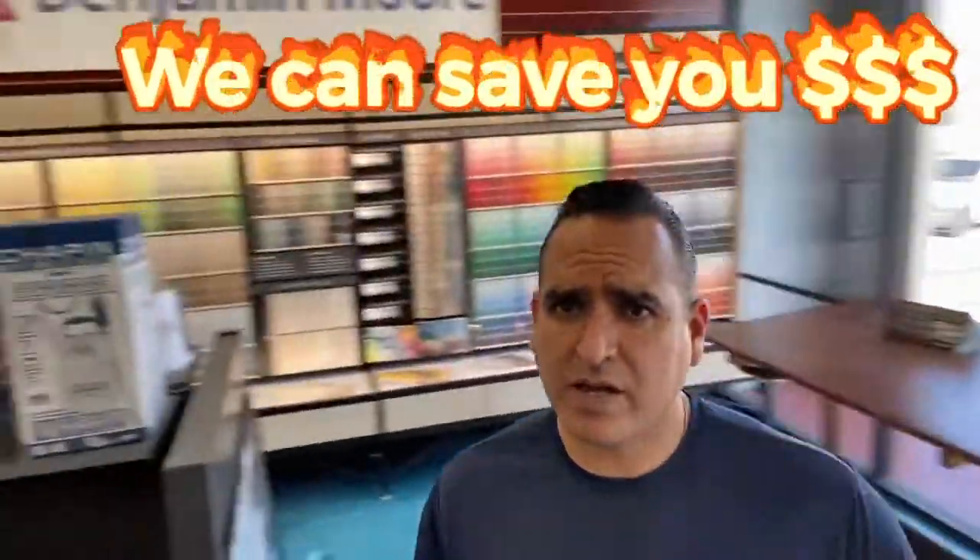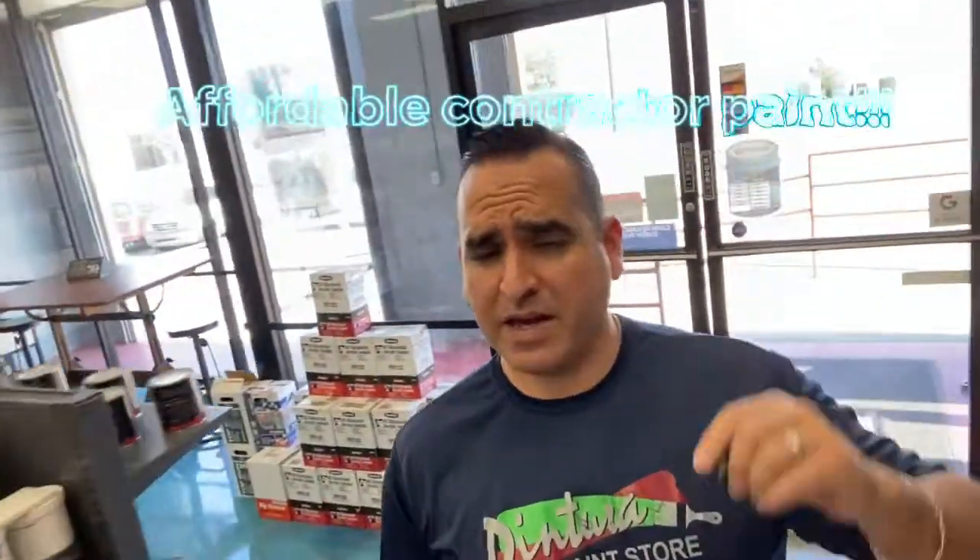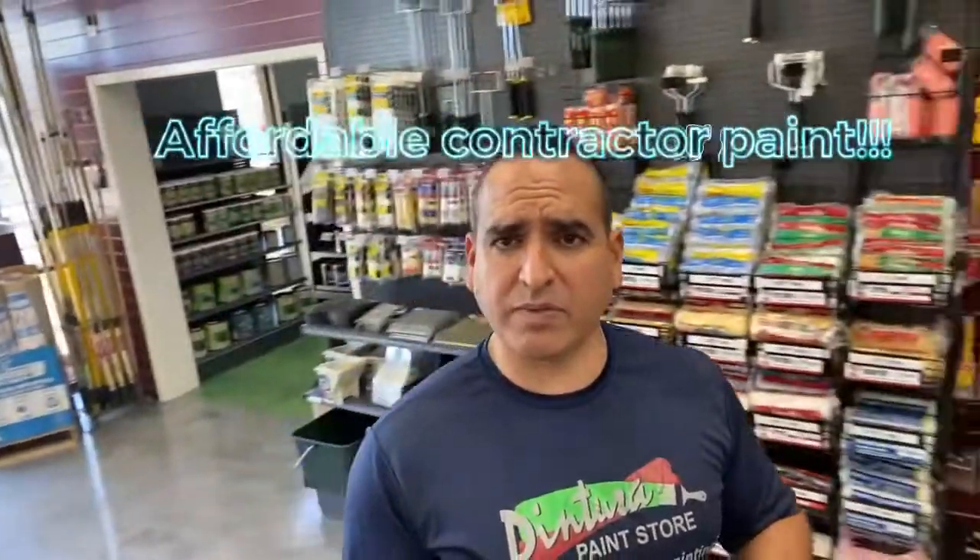Now, we are a Benjamin Moore retailer, and don't let that scare you. Benjamin Moore is known for quality. A lot of people think that it's super, super high priced. That can be true if you go with some of the top shelf stuff like that stuff right there. But it's like anything else — you've got your good, better, and then best. We do have an affordable contractor line that is right up there in terms of quality and price with our competitors.